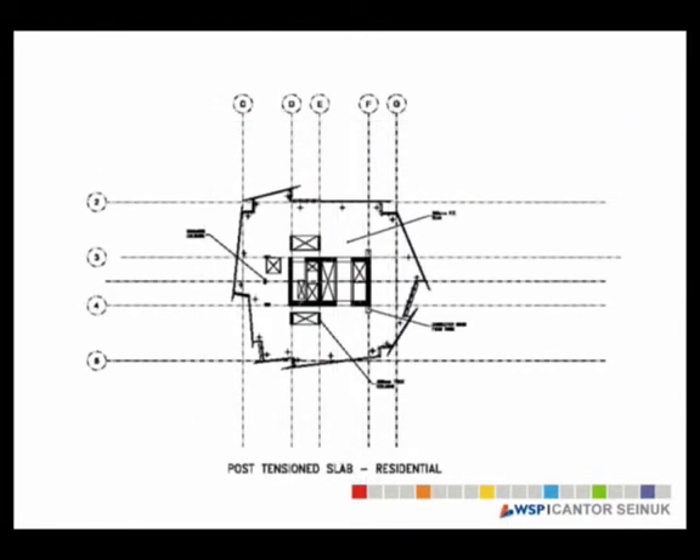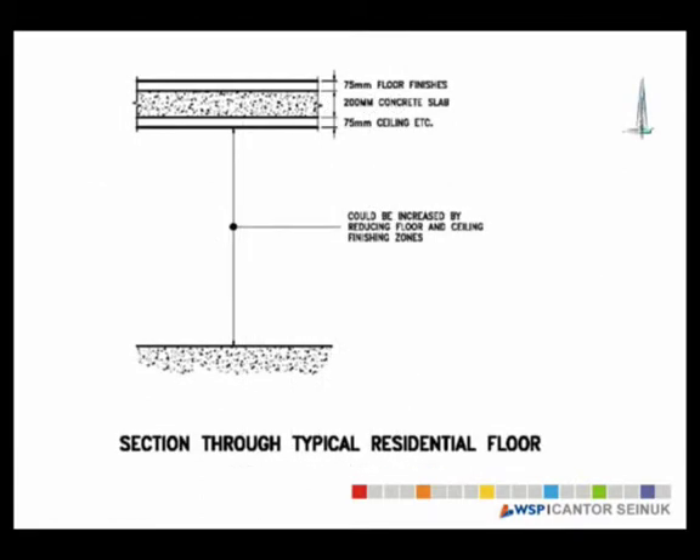For the residential part, because of the efficiency requirements of the building, we had to absolutely minimize the depth of the slab. In the UK, a 200 millimeter slab is really what you want to use — in the US we use 175mm, but the punching shear reinforcement requirement means you can't go below 200mm. So 200mm is a good number for the slab design. The idea was to use a 200 millimeter post-tensioned flat slab at the residential and hotel levels as much as possible to maximize the number of floors.